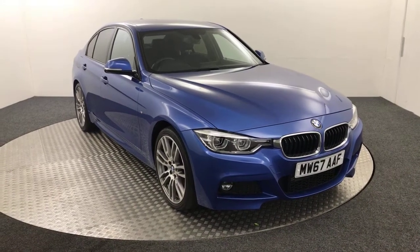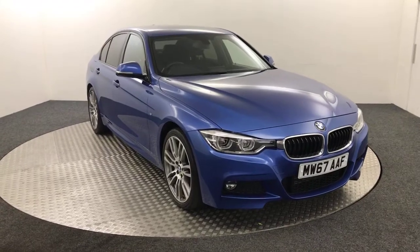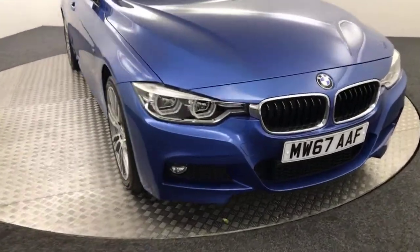Hi, it's James here from David Hattons Auto Store. Today on the turntable we've got this absolutely fantastic looking 2017 BMW 320d M Sport presented in blue. Such a nice looking vehicle and it's very very clean as well.